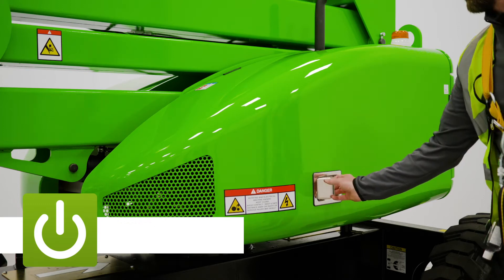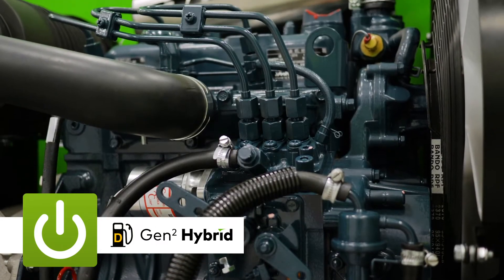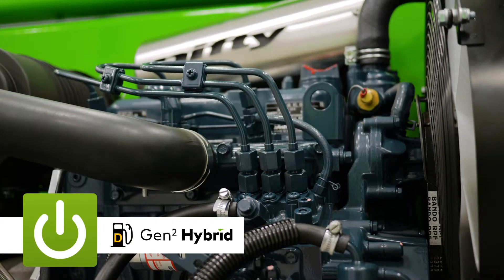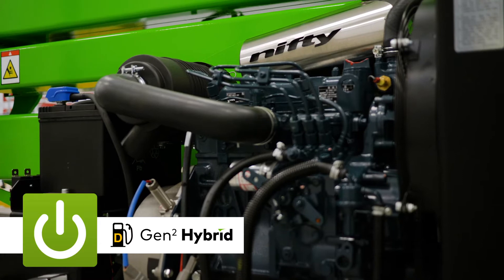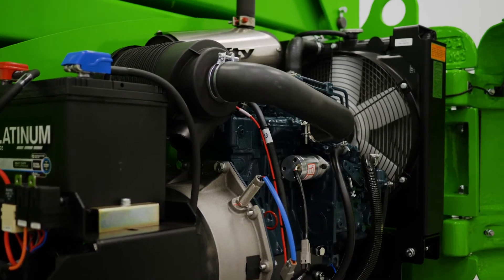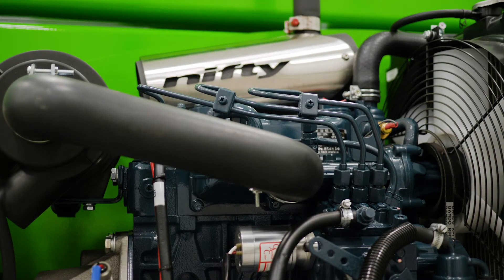The HR15 is available with two power options: diesel or NiftyLift's revolutionary second-generation hybrid power system. Diesel incorporates an efficient yet powerful engine to deliver maximum traction and gradeability when it's needed most.